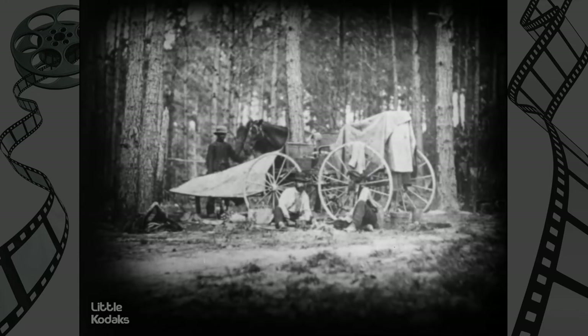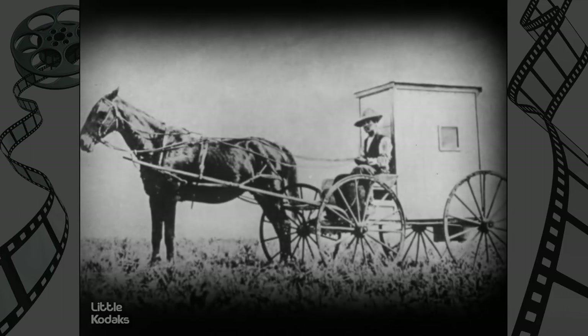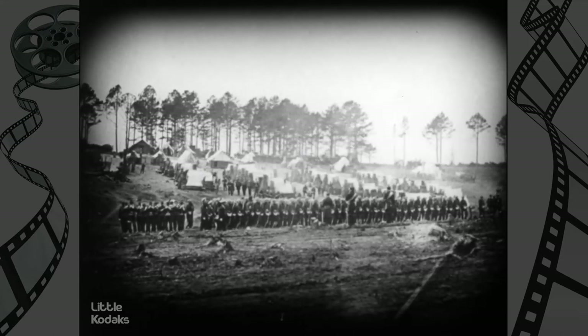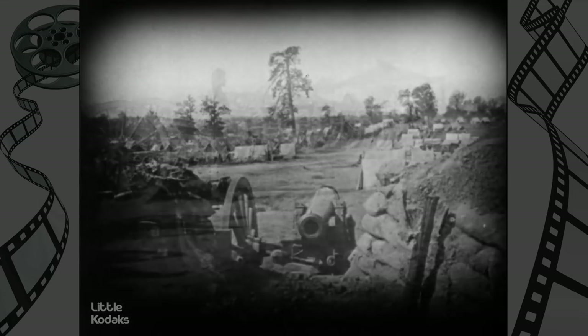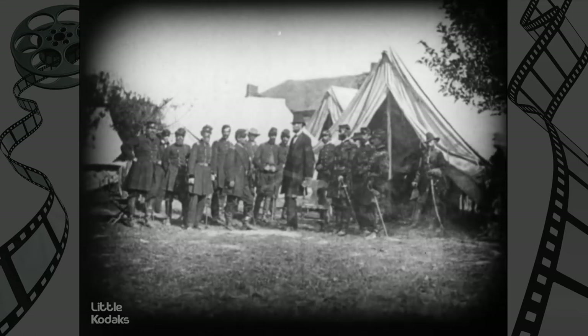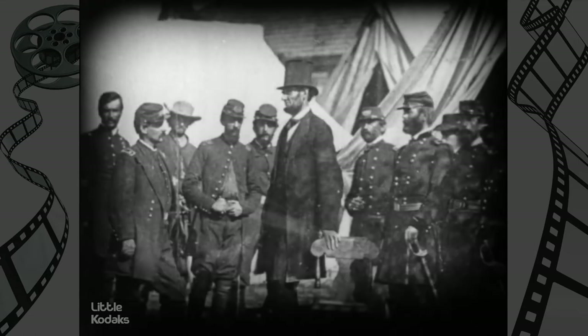Among the many priceless photographs at Eastman House are Matthew Brady's Civil War pictures. Wagon darkrooms enabled Brady to travel with the armies of the North and South. Union volunteers reporting for duty. Confederate artillery poised for battle. Confederate cannon, fortifications, and tents in Atlanta. And one of the best-known photographs of the period: President Lincoln visiting General McClellan at Antietam.